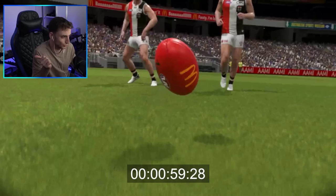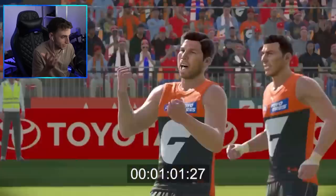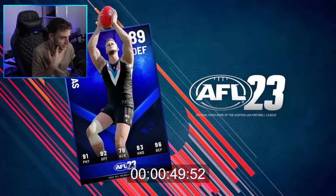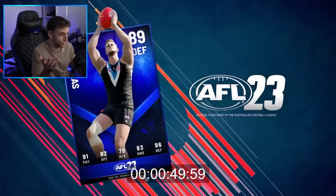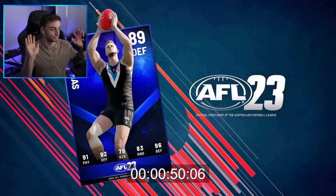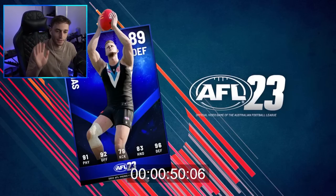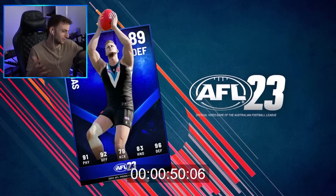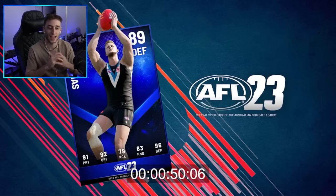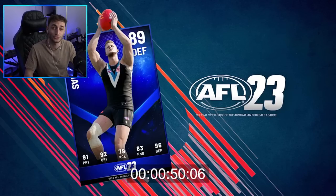AFL 23 comes out in two weeks, which is grand. The main things out of this trailer are Pro Team being properly announced and the cards being shown. Huge stuff — I'm hopefully going to check it out next week and I'll bring you all of that as well. That's it for AFL 23's brand new launch trailer, giving us a little bit of an insight into Pro Team, how that's going to work, and a look at some other possible cool features. Thanks for watching everyone, see you later. Goodbye.